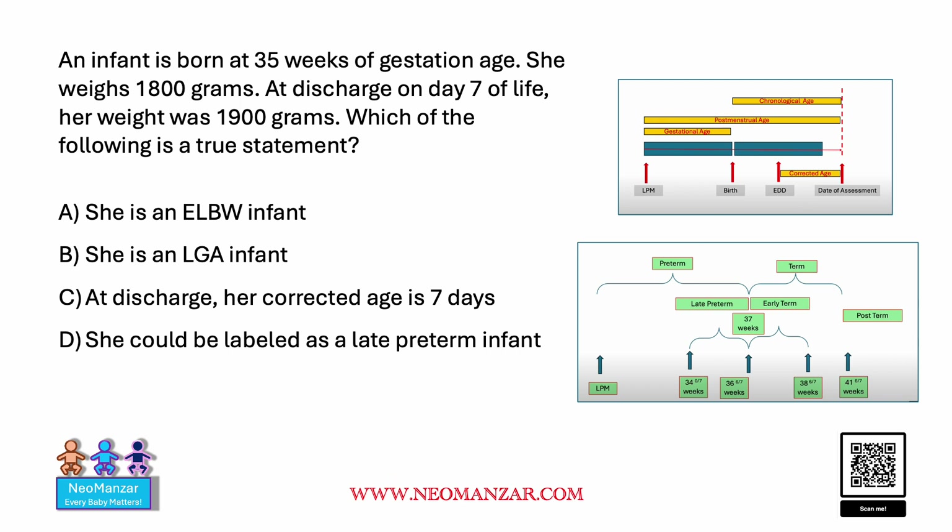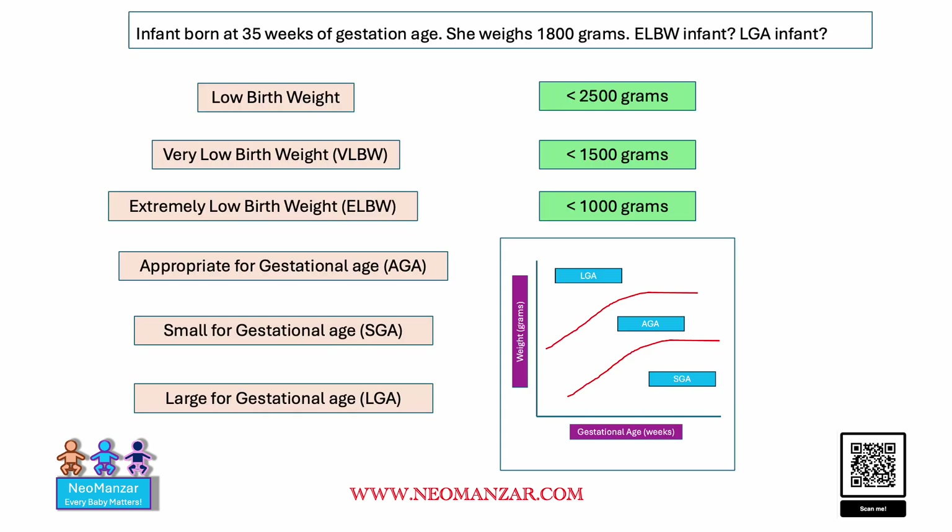Let me walk you through the different definitions. This infant is 35 weeks of gestation and weighs 1800 grams. We have to determine if the patient is extremely low birth weight or not. Low birth weight is less than 2500 grams. Very low birth weight is less than 1500 grams, and extremely low birth weight is less than 1000 grams. So this baby at 1800 grams is low birth weight.